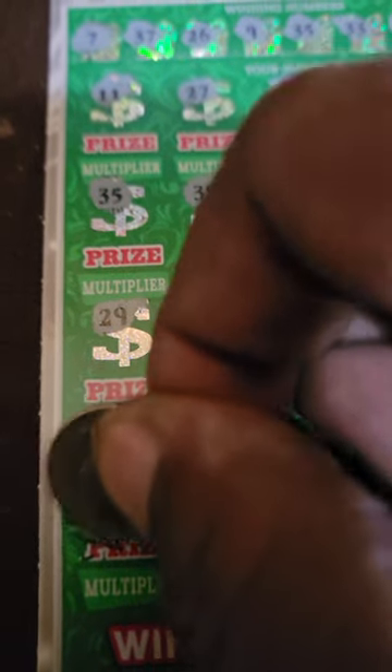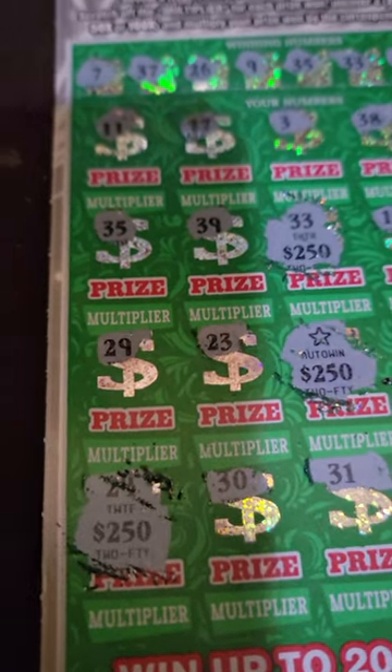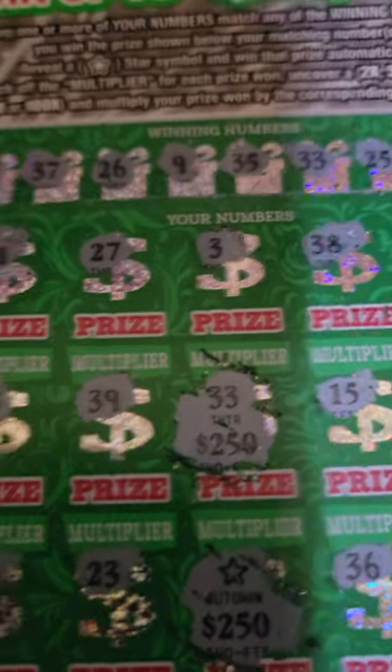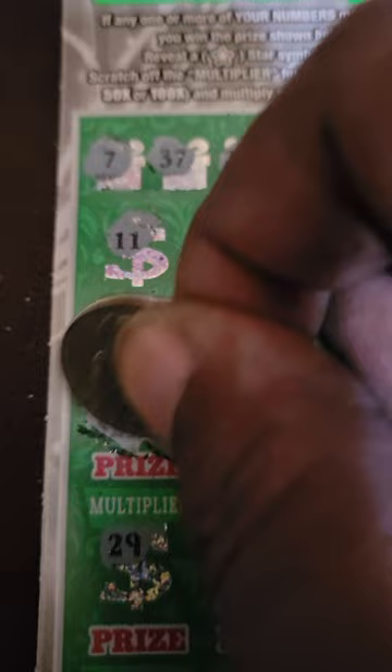$2,000 for another $2,000. Last but not least — $3,500! $3,500, $3,500, look at that!